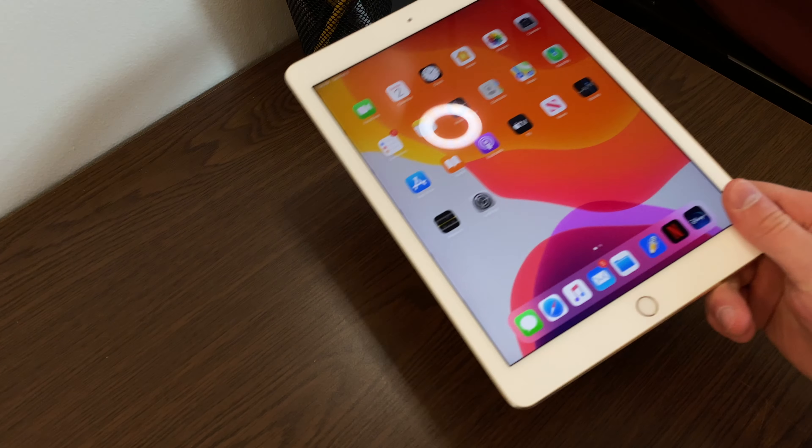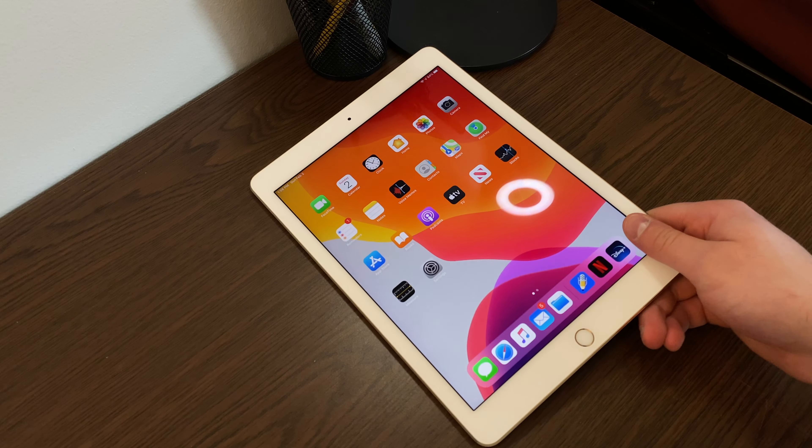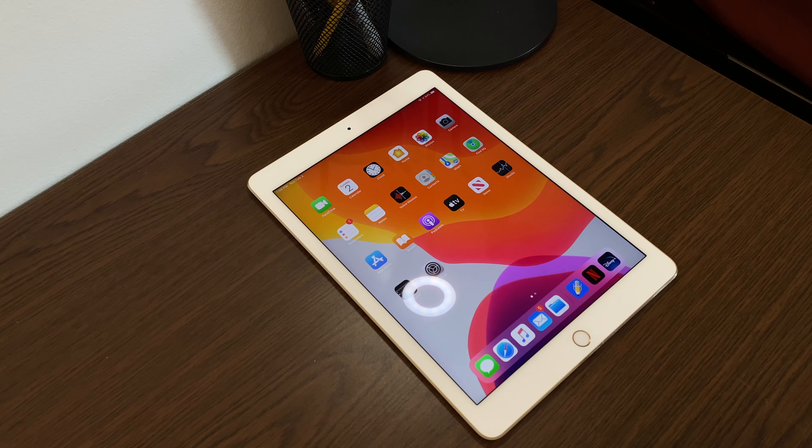Hey guys, it's Matt here, and in today's video we're going to talk about iPad. Ever since Apple announced its latest 7th generation iPad, deciding which iPad to buy has been more confusing than ever.